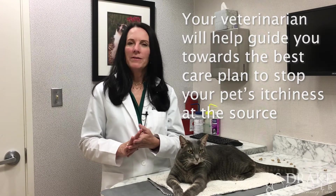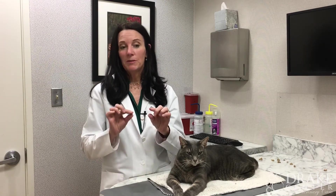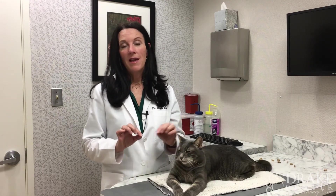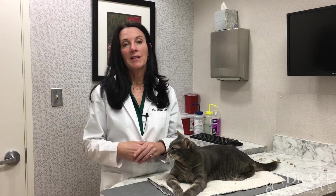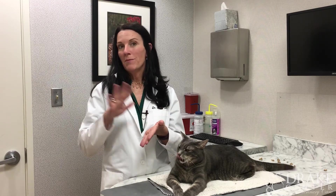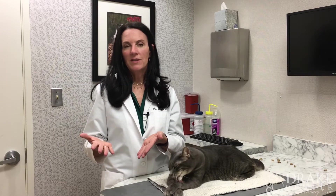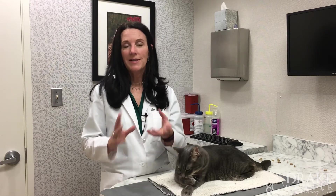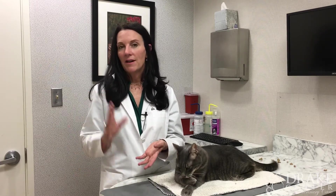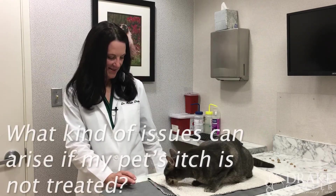We now have great medications that weren't available when I first started practicing. We have a pill that basically stops the itch response, and we also have a once-a-month injectable that's specifically for immune modulation — helping stop the response to allergens. These medications are very safe when used carefully, and we use the least amount necessary. Some dogs are really suffering seasonally and we don't want them to suffer.